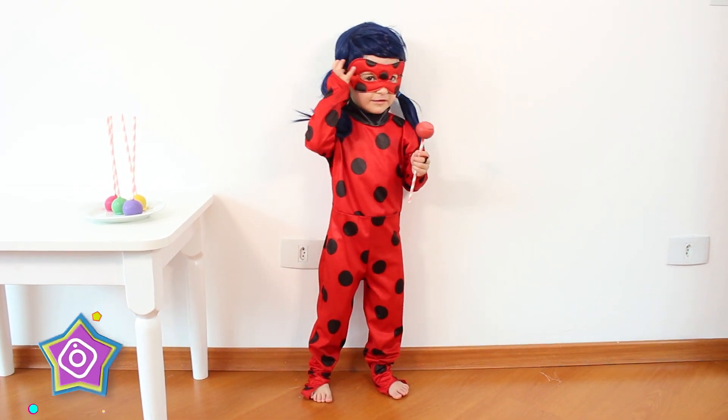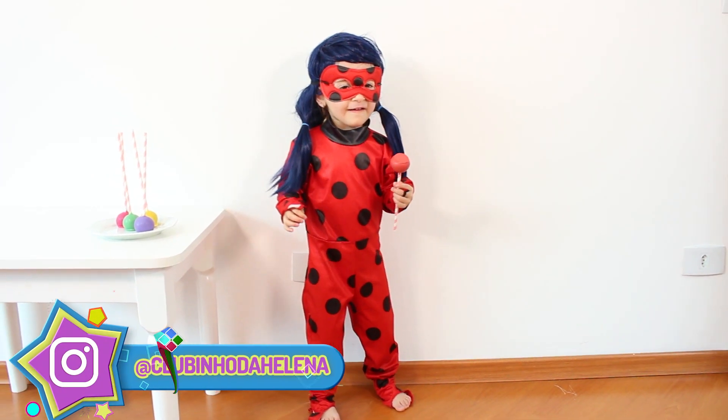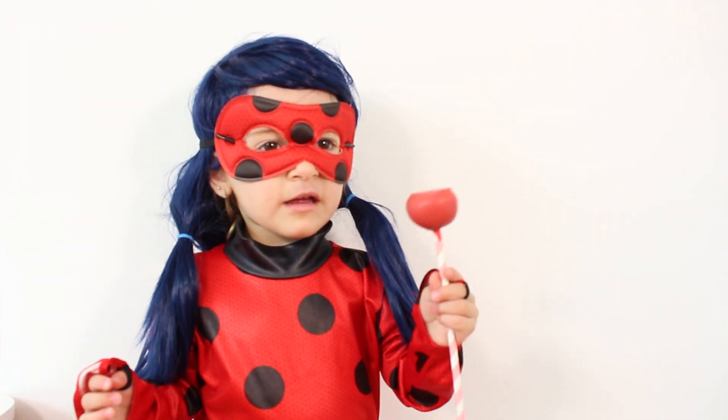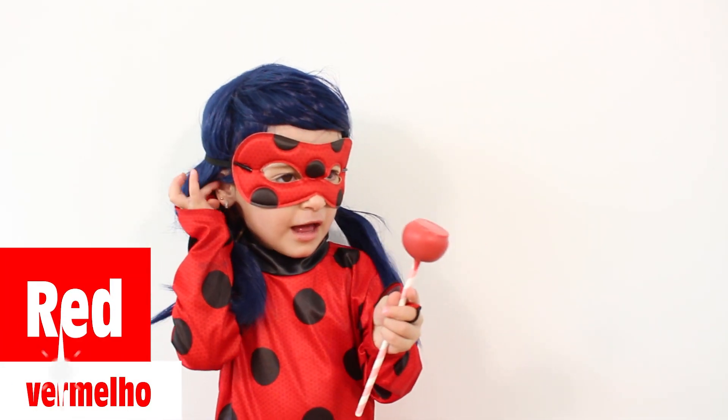This is red, the color red. Red, red. This is red, the color red. Red, red.